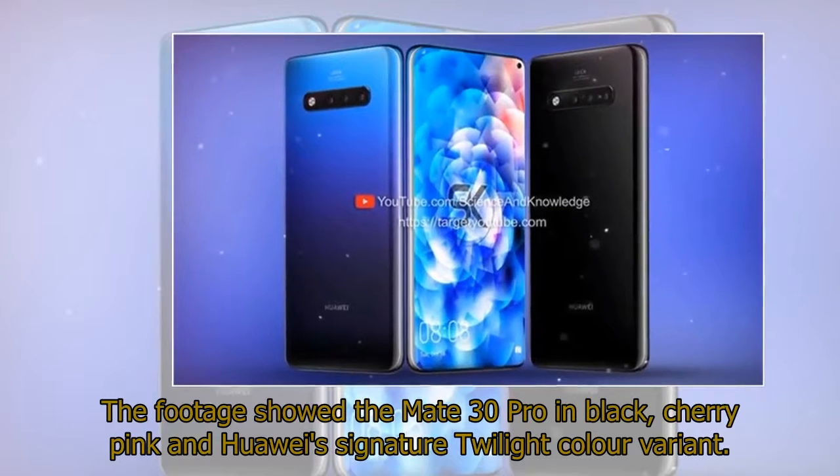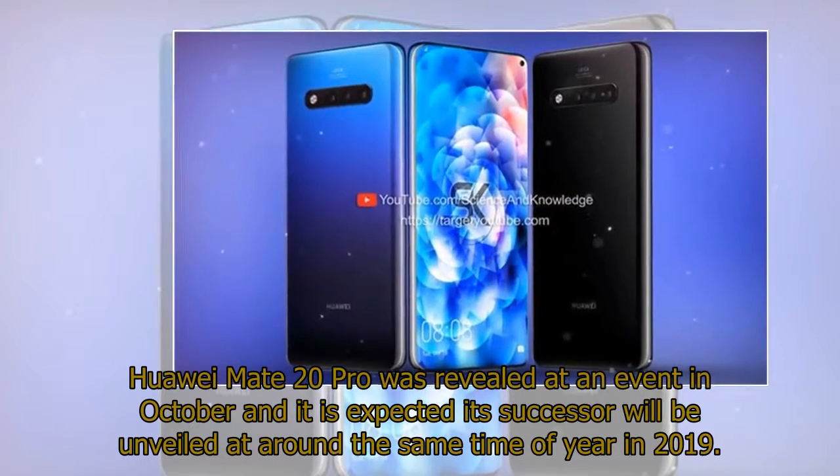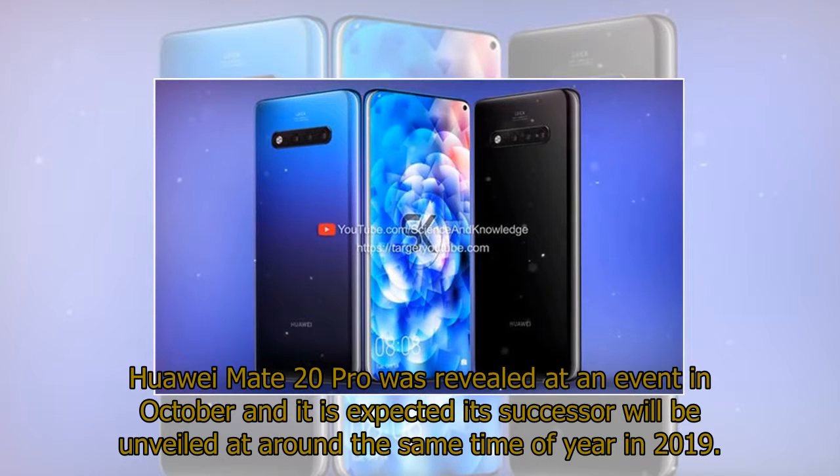The footage showed the Mate 30 Pro in black, cherry pink, and Huawei's signature twilight color variant. The Huawei Mate 20 Pro was revealed at an event in October, and it is expected its successor will be unveiled at around the same time of year in 2019.